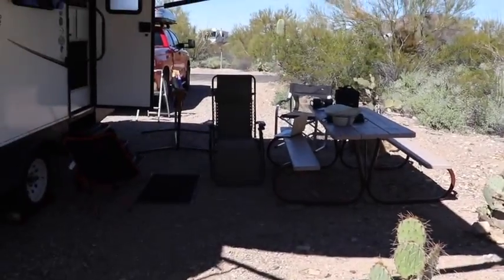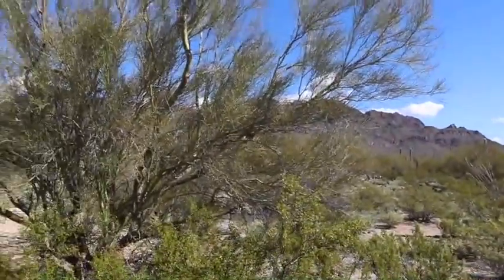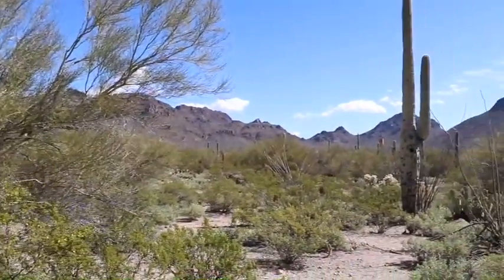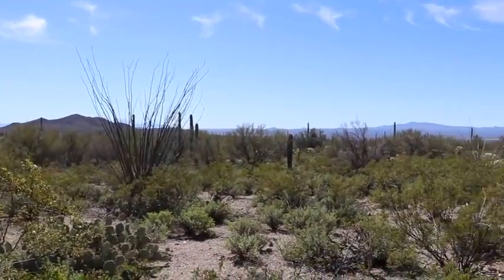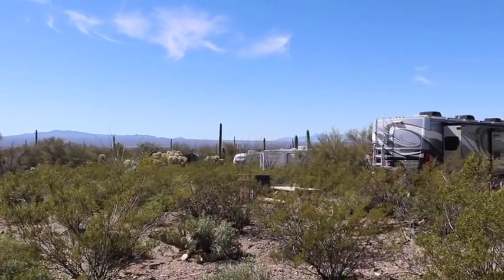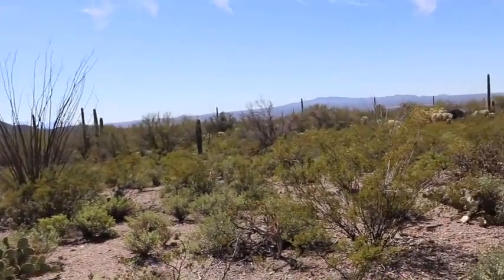What a beautiful place this is. I'll do a little panorama here. From behind the trailer, this is the view at the back of our trailer — the view from our bathroom. Listen to those birds. And the lovely cirrus clouds in the sky, just wisps across the sky.